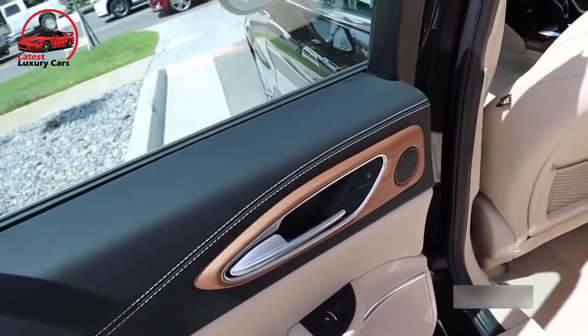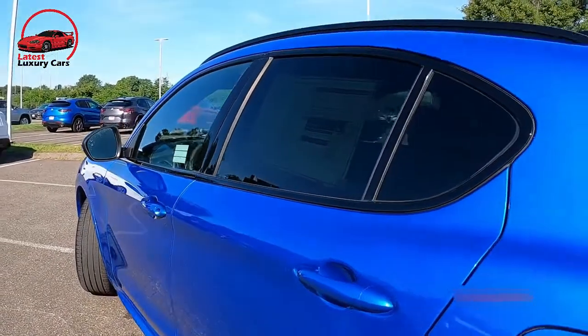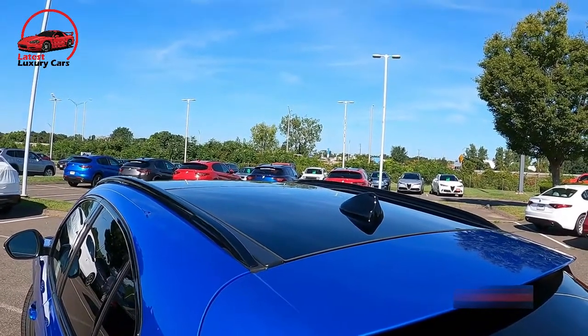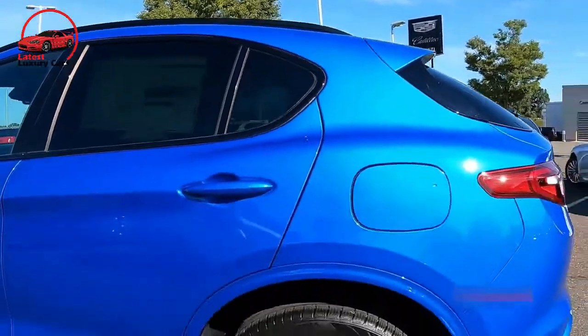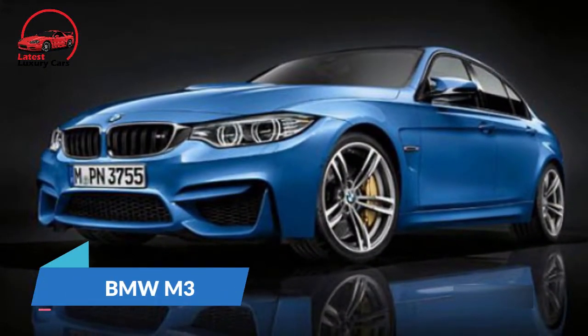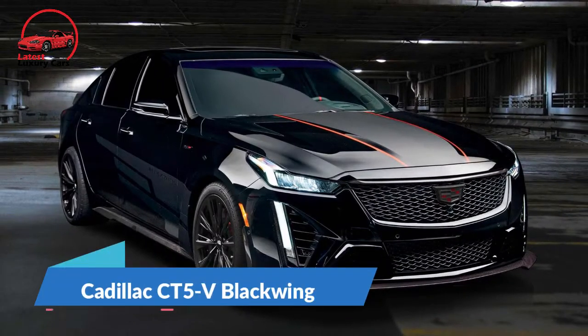But in the context of what a sports sedan is meant to be, the Alfa's highlights far outweigh its few flaws. With a 505 hp twin-turbocharged V6 under its bulging hood, the 2022 Alfa Romeo Giulia Quadrifoglio turns up the heat on the sports sedan segment. Its performance rivals established players — the BMW M3, the Mercedes-AMG C63, as well as the new Cadillac CT5-V Blackwing.